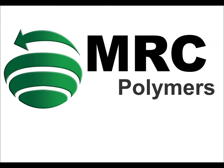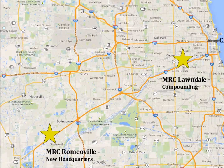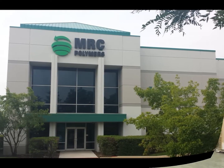MRC Polymers was founded in 1980 and still today remains a family-owned company. MRC has two locations, which include a compounding facility on the southwest side of Chicago and our new headquarters, 30 miles southwest, in Romeoville, Illinois.